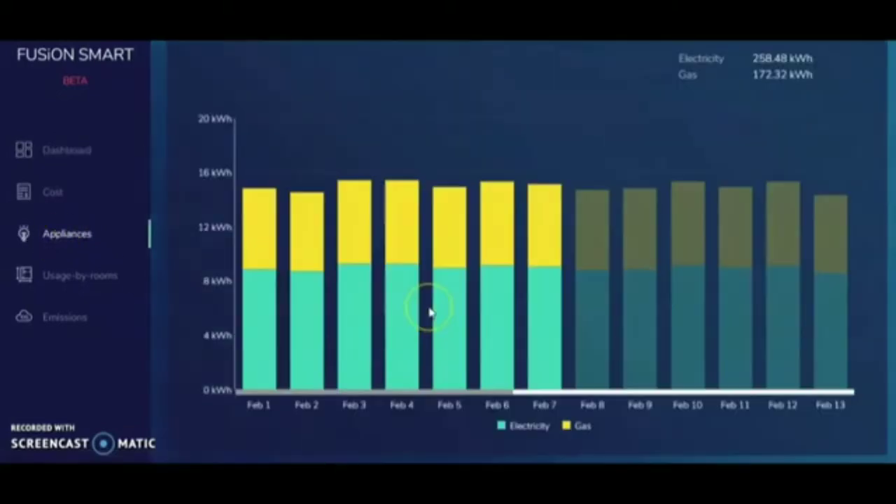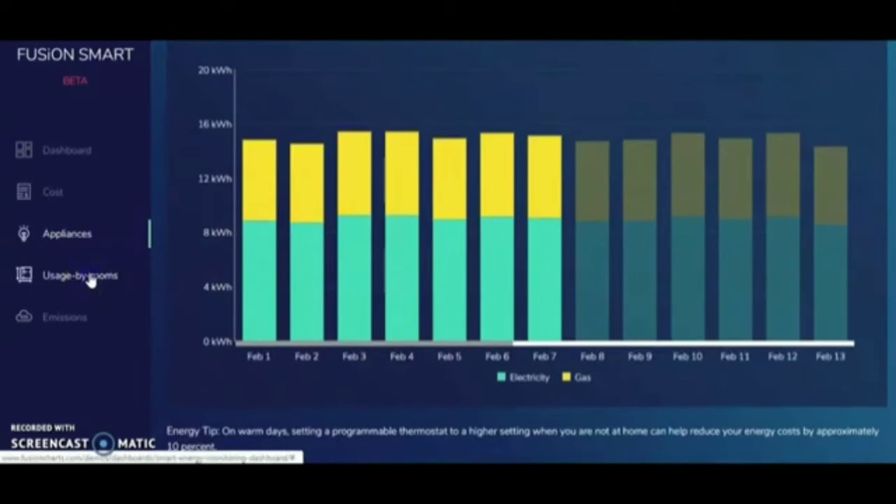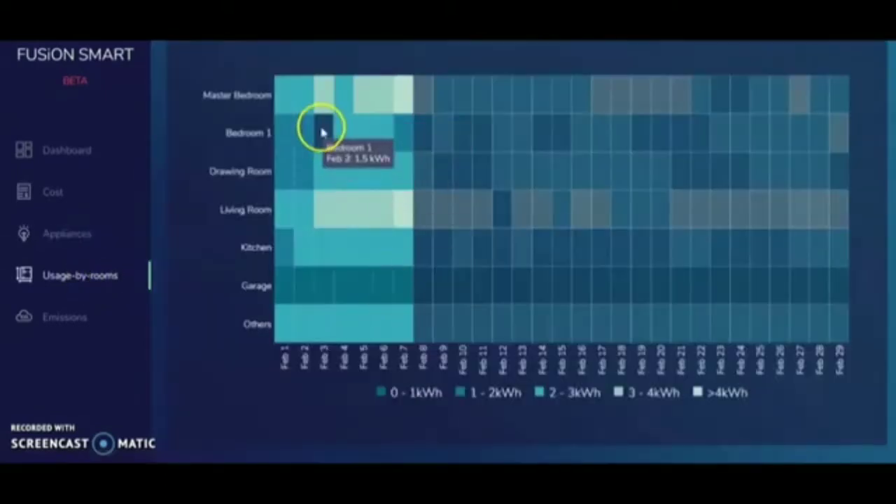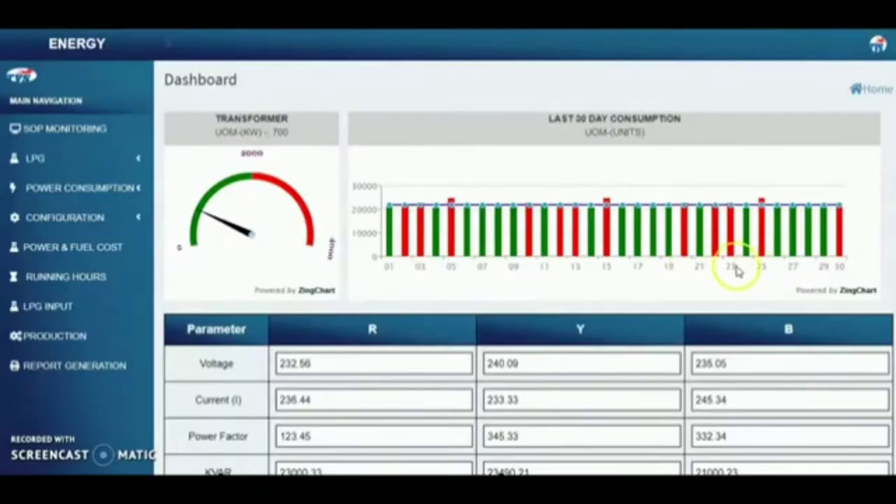Energy consumed by the appliances is recorded and displayed on screen. Power consumption can now be monitored room-wise.